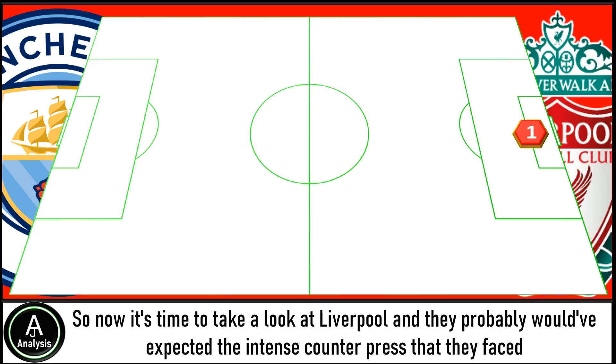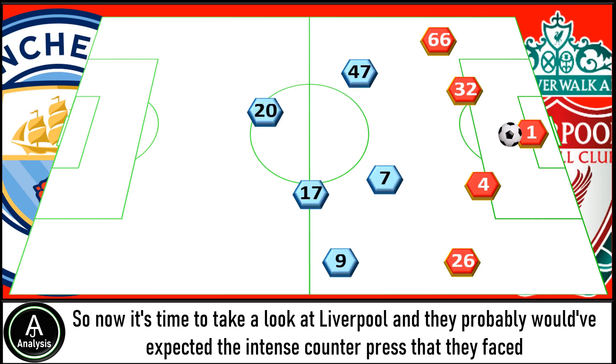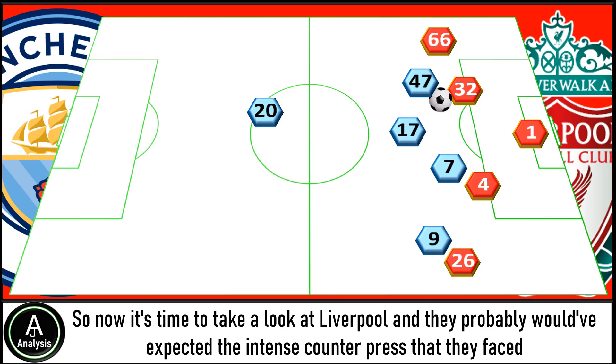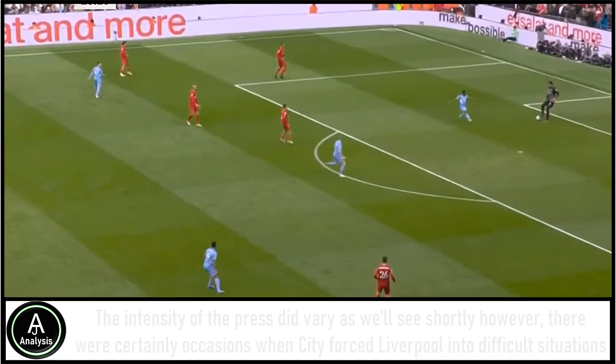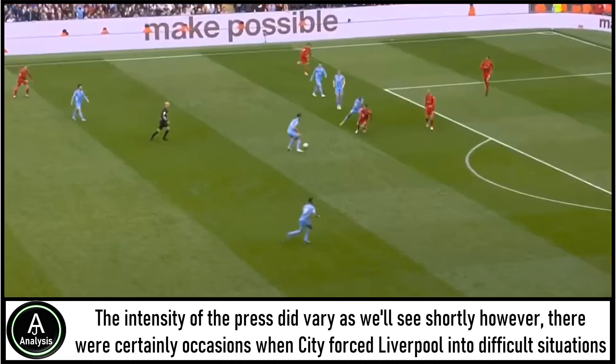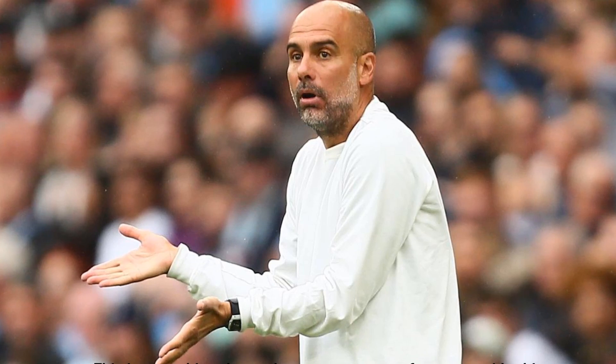Now looking at Liverpool — they probably would have expected the intense counter-press that they faced, with City regularly looking to quickly get men around the ball to put them under pressure. The intensity of the press did vary, but there were certainly occasions when City forced Liverpool into difficult situations, where they were quickly able to win the ball back in very dangerous areas. This is something we've come to expect from Pep's side this season, though the press wasn't always executed as well as normal.